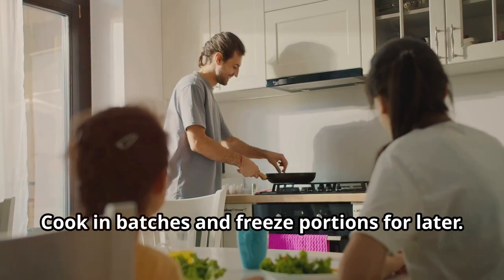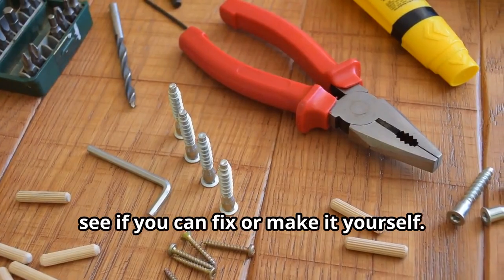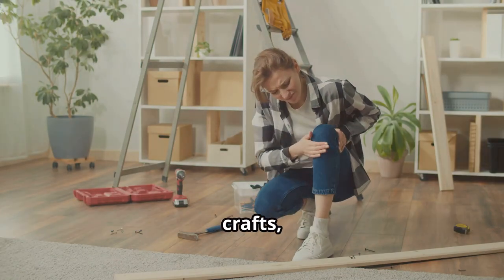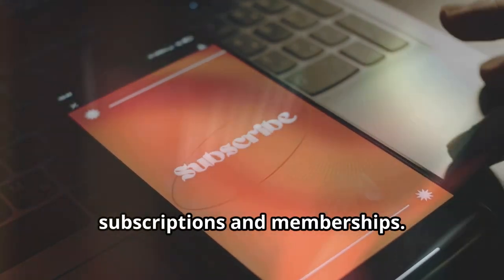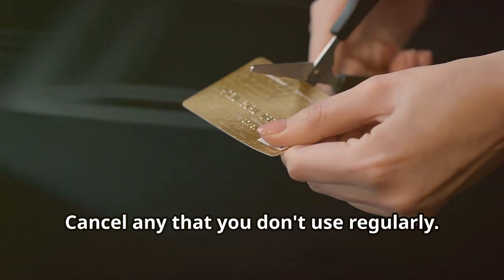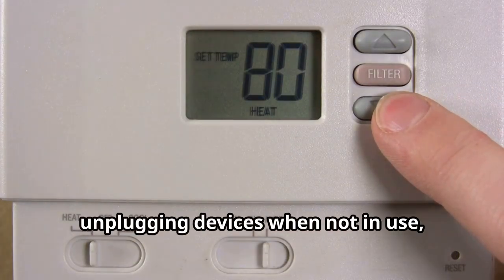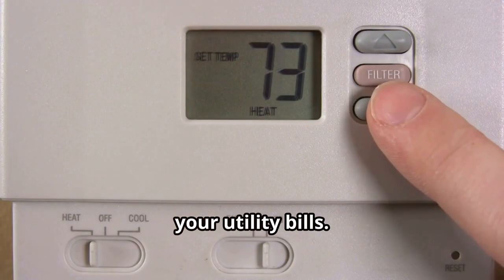Before buying something new, see if you can fix or make it yourself — YouTube is full of tutorials for DIY home repairs, crafts, and more. Cancel any unused subscriptions and memberships you don't use regularly. For energy saving, simple changes like using LED bulbs, unplugging devices when not in use, and adjusting your thermostat can lower your utility bills.